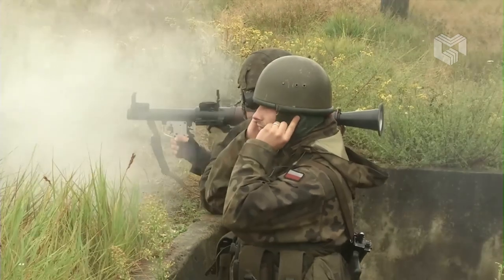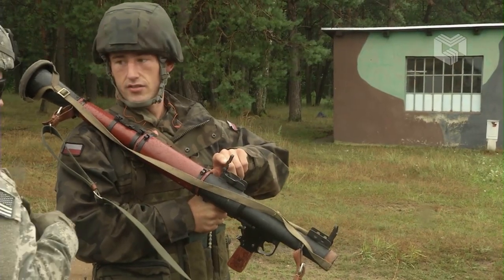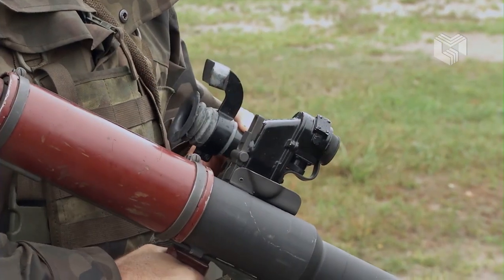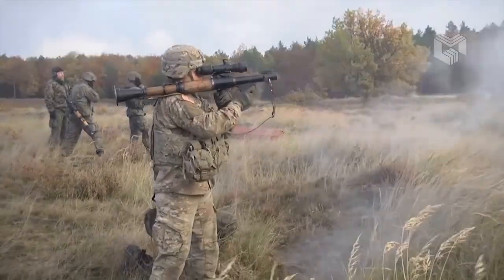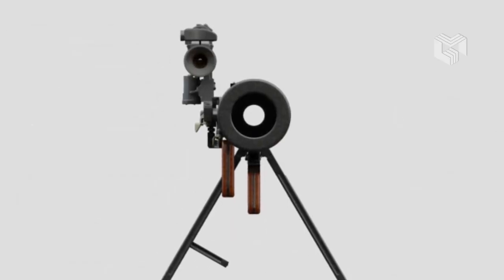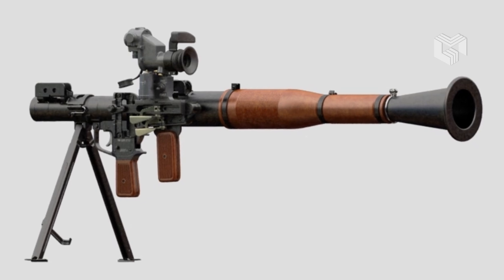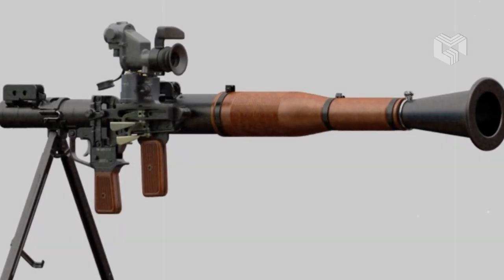The RPG-7 is a reusable single-shot smoothbore steel tube with a diameter of 40mm. This recoilless, shoulder-fired, muzzle-loaded launcher can shoot a wide variety of rockets. Optical and iron sights generally come standard, although night vision sights can be used. The middle of the barrel is covered in wood to protect the operator from heat, and the two handles are located close together in the center of the weapon.